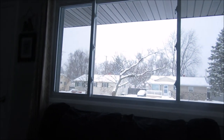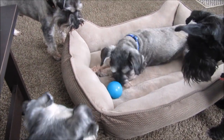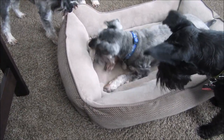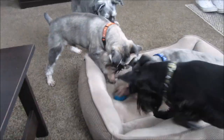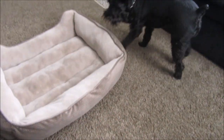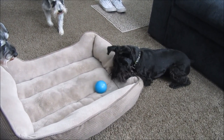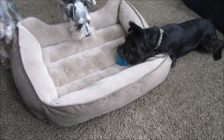If you want to entertain your dogs on a very snowy, nasty day, get one of these balls. Still coming down out there! I'll try to find a link and put it down below. Magnum's got it in his mouth now — I wonder if their slobber will make it mess up. I'll have to let you guys know how long this thing lasts.